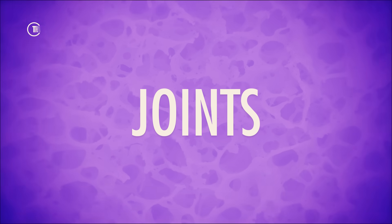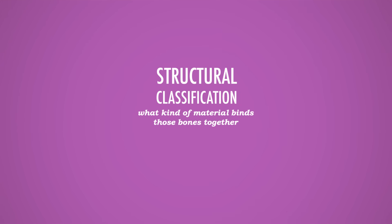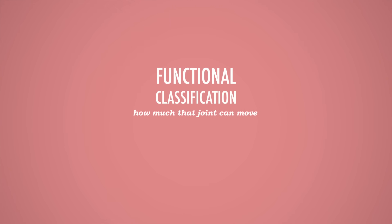I'd rather focus on the physiology of the skeleton, and in order to do that, we've got to talk about joints. As is often the case in anatomy, we classify joints both by what they're made of and by what they do. Because form follows function, we can't really talk about one without talking about the other. The structural classification is about what kind of material binds those bones together — fibrous tissue, cartilage, or a special fluid-filled joint cavity. The functional classification focuses on how much that joint can move. For example, you have joints in your body that don't move at all.